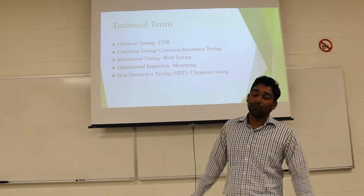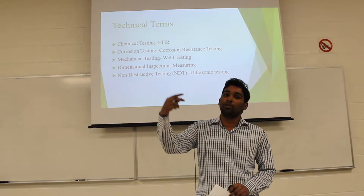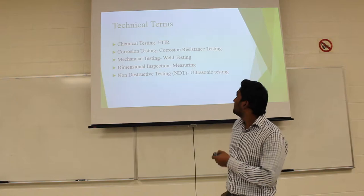Non-destructive testing, as the name implies, does not damage any part of the material. Using ultrasonic sound and ultrasonic waves passed through the alloy steel, we can easily measure the porosity and cracking within the material. The supplier list will be explained by Harish.